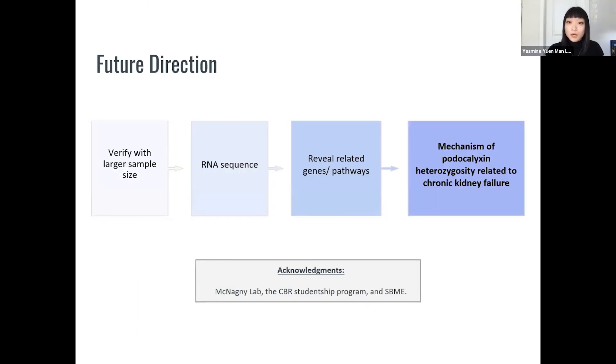Now that we've determined which tissues are responsible, our future direction is to verify these results with a larger sample size, then RNA sequence the strain to reveal related genes or pathways, all working towards determining the molecular mechanism of how chronic kidney disease can develop in protoclixin heterozygous individuals. Thank you.